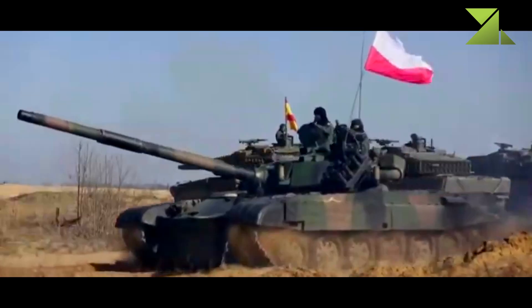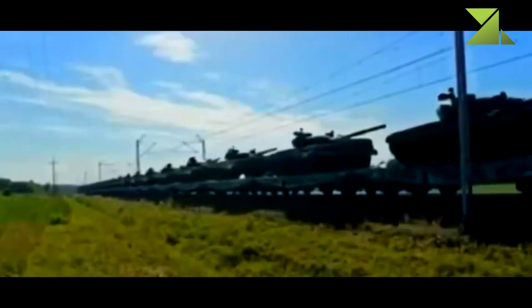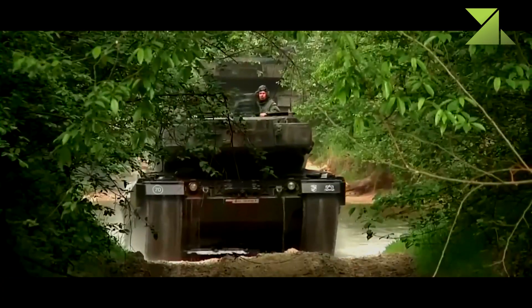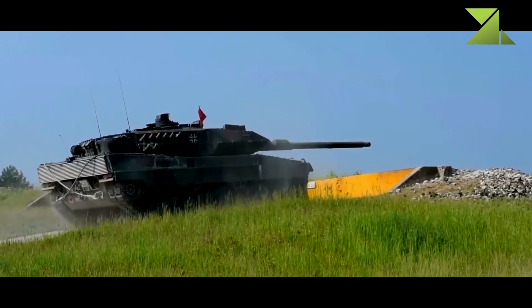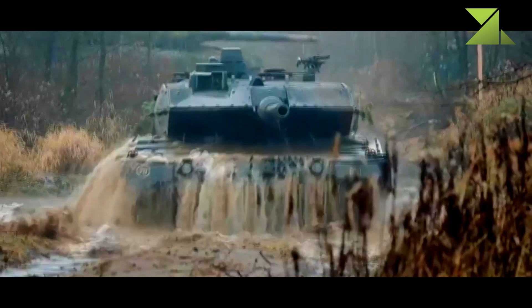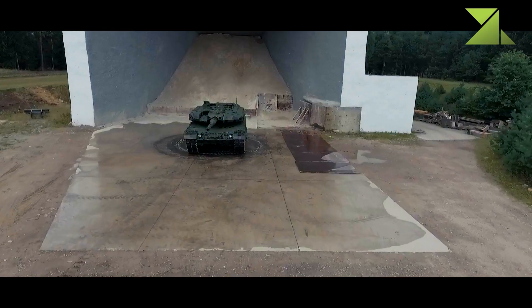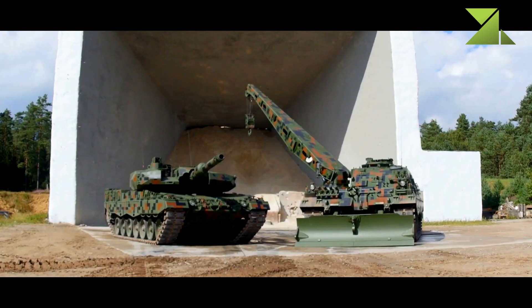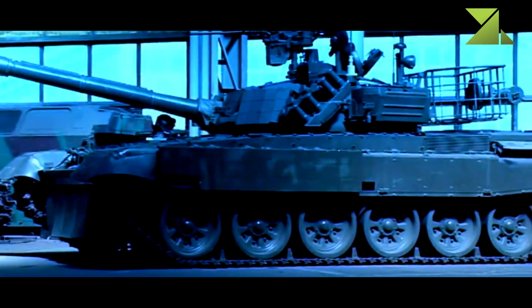Currently, the Polish Army also operates 120 older T-72 M1 tanks, plus 470 in storage, and a number of ex-German Leopard 2A4 and Leopard 2A5 tanks. The older Leopard 2A4 tanks are planned to be upgraded to Leopard 2PL standard. In 2002, Germany donated a number of Leopard 2A4 tanks to Poland from German Army stocks. Some units formerly equipped with the Twardy were re-equipped with the Leopard 2A4 and 2A5 tanks, while units formerly equipped with the T-72 M1 were re-equipped with the Twardy.